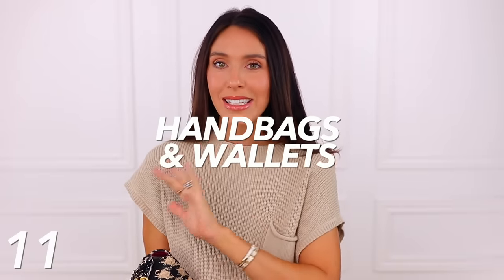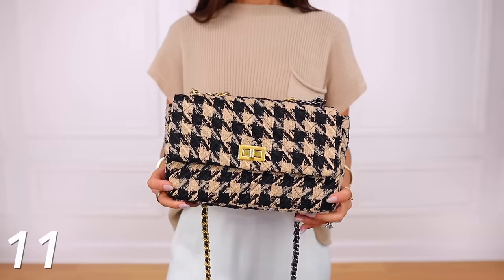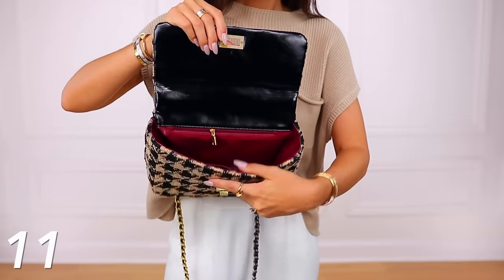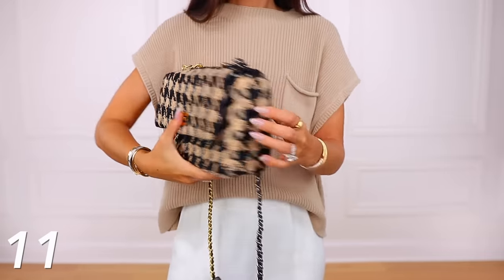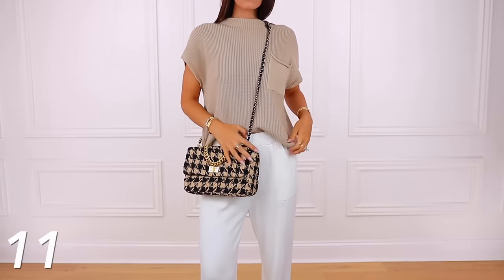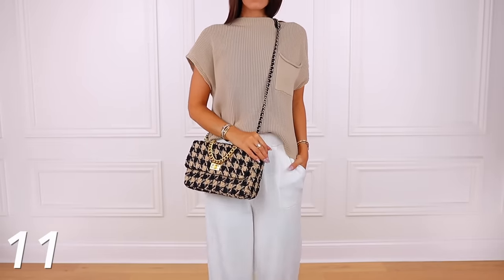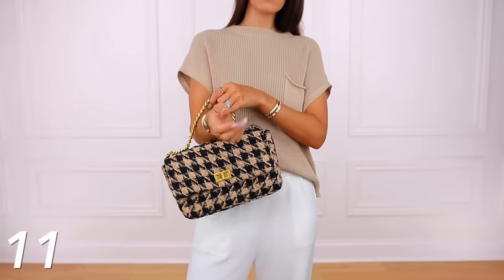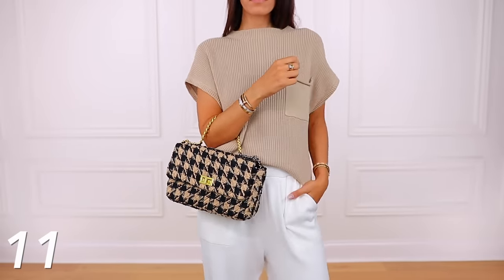Now we're in the handbags and wallets category, starting with this bag that totally reminds me of Chanel — the flat bag design and houndstooth print. I do think it looks more fall and winter versus summer, but I love the coloring — it's a really pretty neutral. There's a nice long strap with both silver and gold tones, so it works with whatever metal you prefer. The bag works either shoulder or crossbody, and when you open the turnstile lock, it's a flat bag with a nice zipper compartment and a few sections.